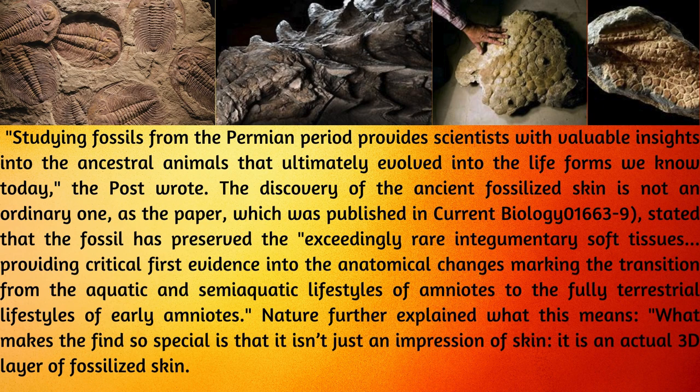The discovery of the ancient fossilized skin is not an ordinary one. The paper, published in Current Biology, stated that the fossil has preserved exceedingly rare tegumentary soft tissues, providing critical first evidence into the anatomical changes marking the transition from the aquatic and semi-aquatic lifestyles of anamniotes to the fully terrestrial lifestyles of early amniotes. What makes the find so special is that it isn't just an impression of skin — it is an actual 3D layer of fossilized skin.